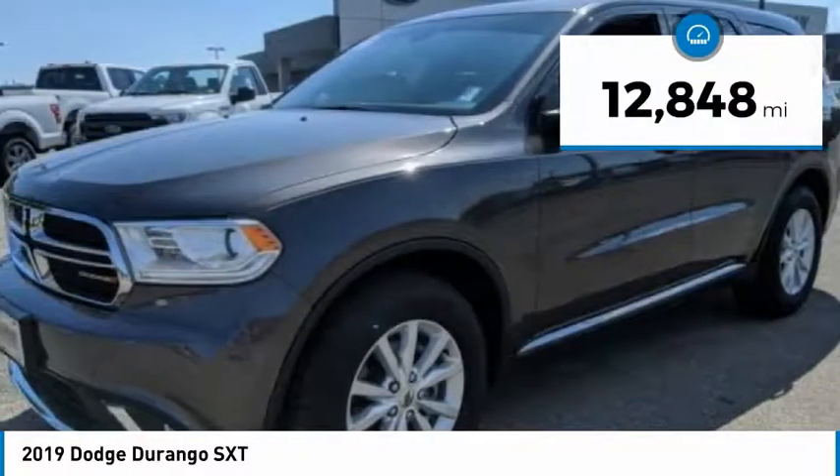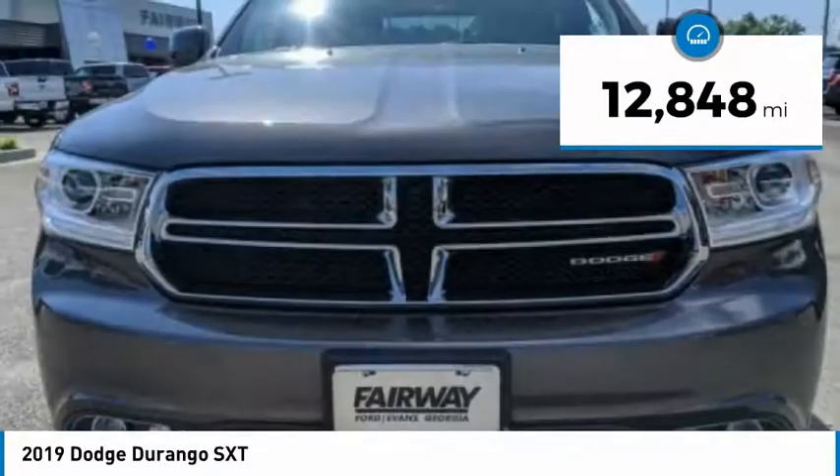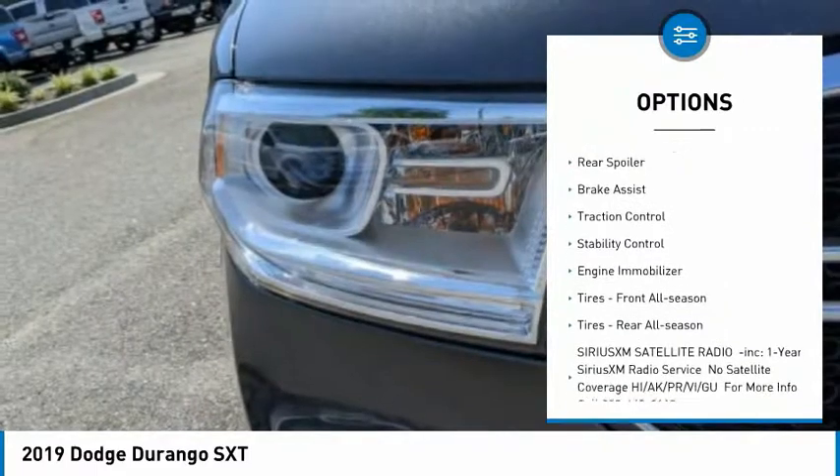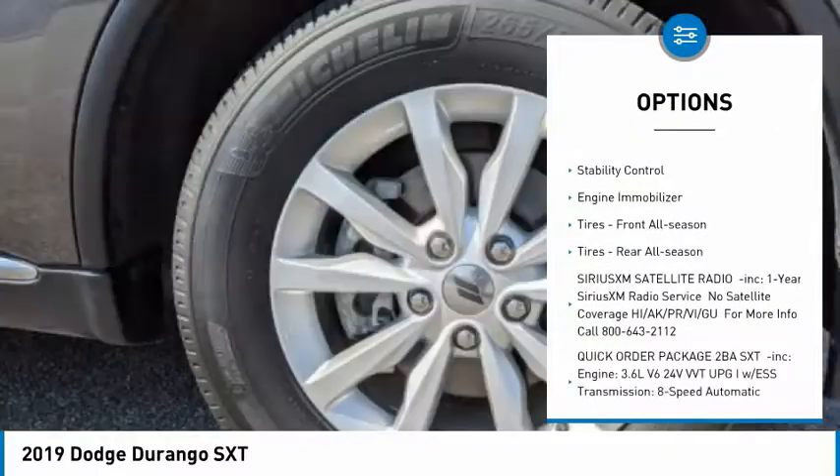This vehicle has less than 15,000 miles. Here are some of this vehicle's great options: tire pressure monitor, heated mirrors, aluminum wheels, rear spoiler, brake assist, traction control, stability control, engine immobilizer, front all-season tires, rear all-season tires.